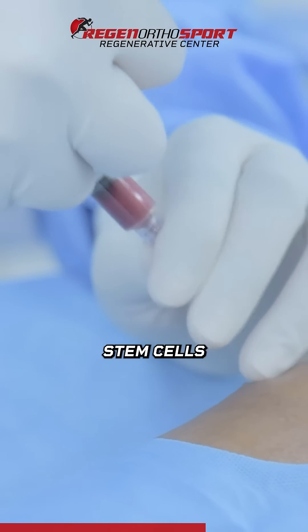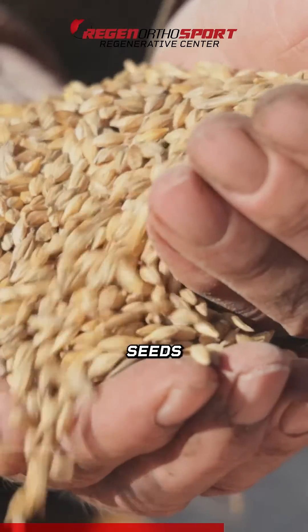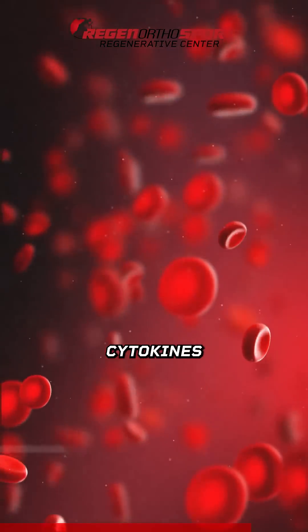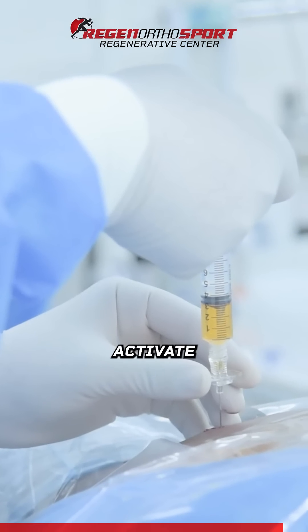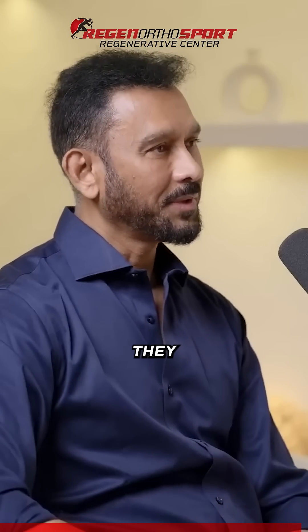So when we put in stem cells alone, you always have to put in the other things as well. When you put in the seeds, like stem cells, you have to put fertilizer with it. And those are your growth factors and cytokines. We can extract those at the same time along with the stem cells, or you can extract them from your own blood. You have to activate the stem cells when you put them in, and that's how they work together.